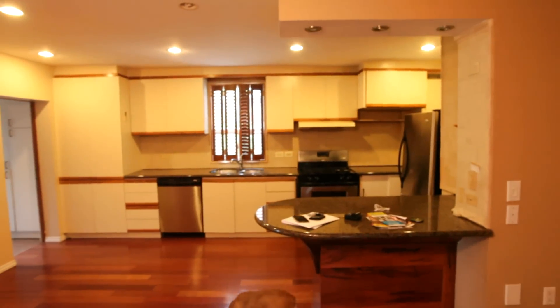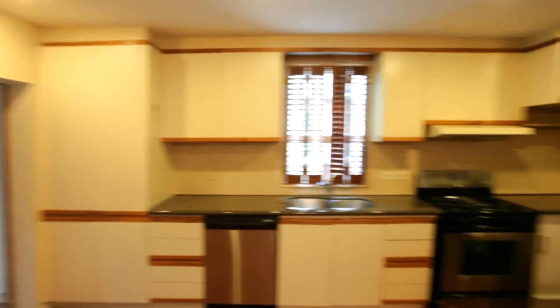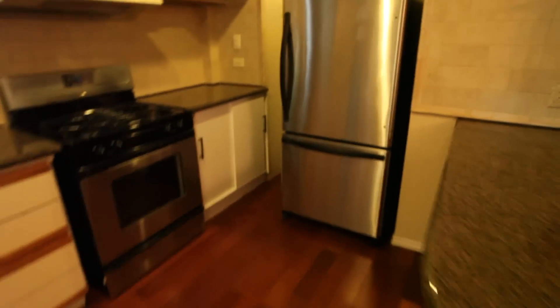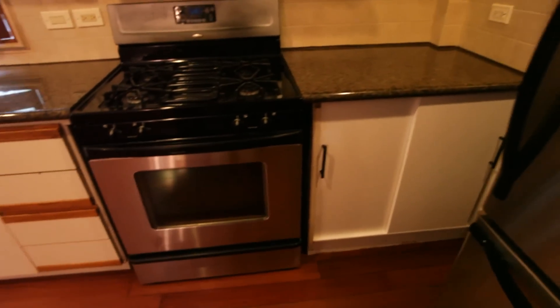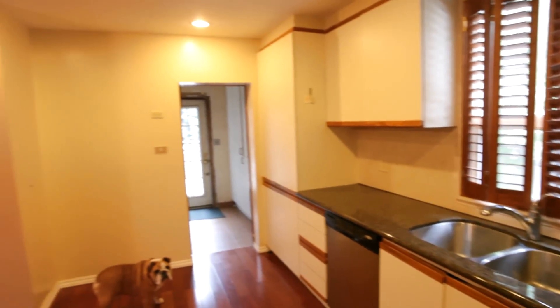The good thing about this house are the floors — they're pretty good. But probably 90 to 95 percent of the things you see in this place will be replaced. Look at these cabinets. If the previous owners ever see this video, I'm not mad, I'm disappointed — just kidding. I'm sure at some point this kitchen was state-of-the-art, but it's time to move on.